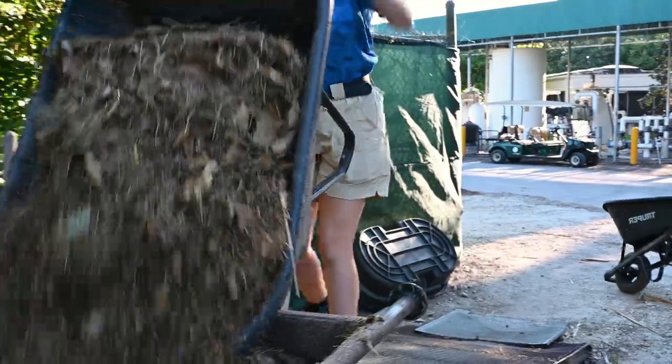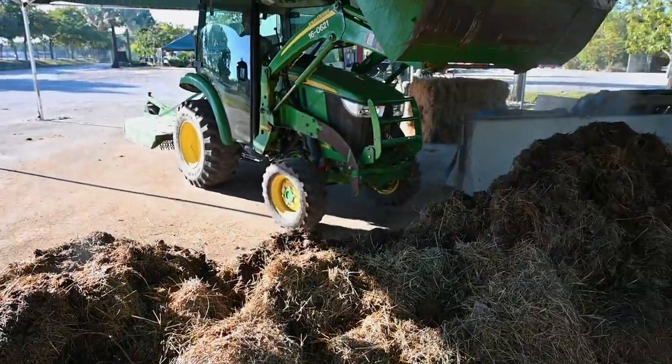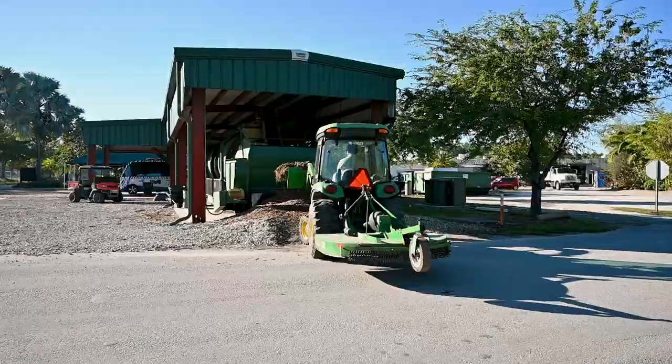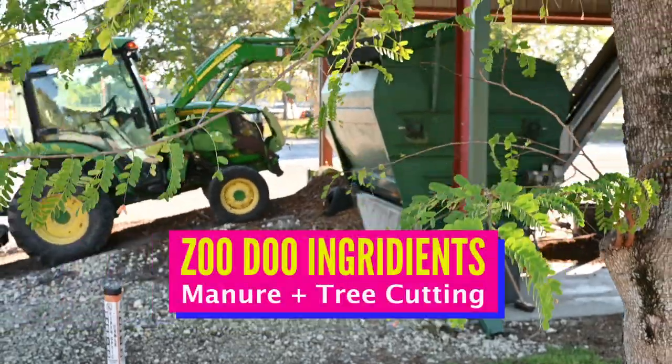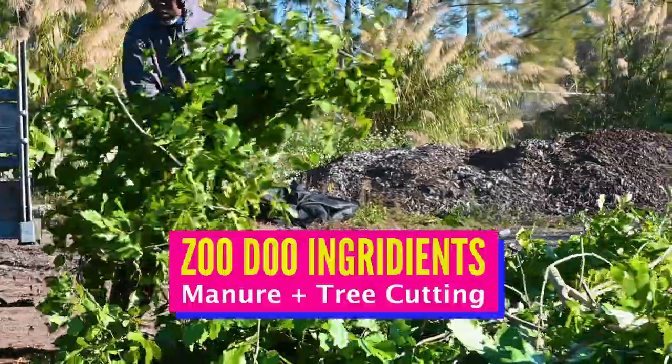Every morning at 6 o'clock, the first pickup they do would be to pick up the compost manure. We use the manure from the big poopers and we also use the tree cuttings that we turn into mulch, and that is the mixture that we use.